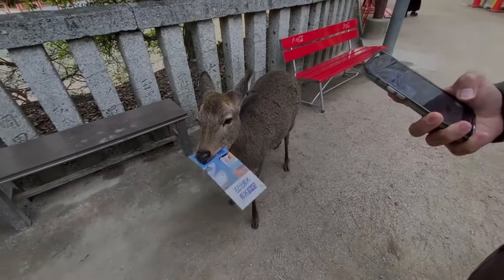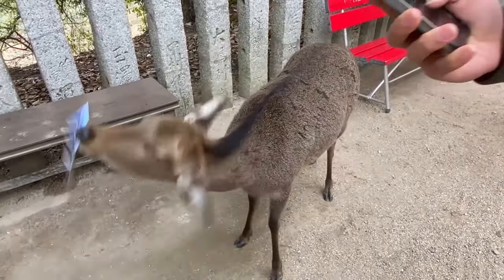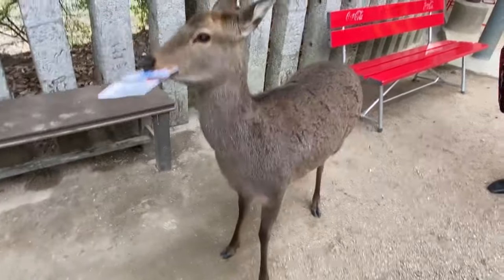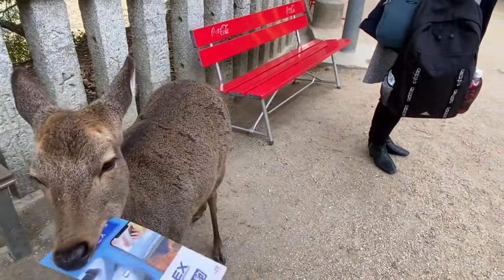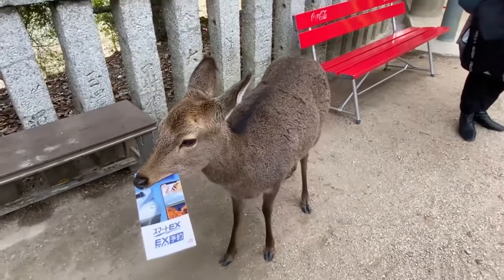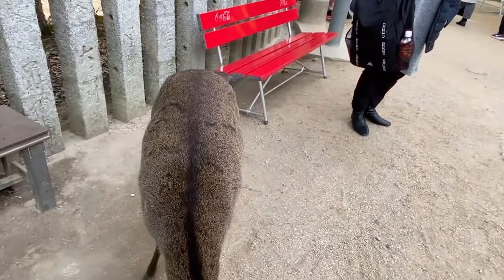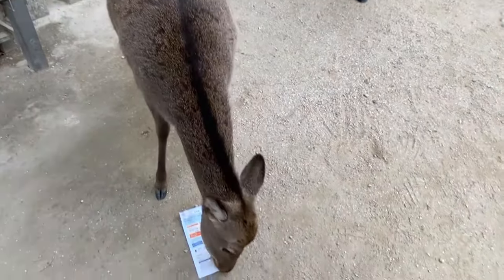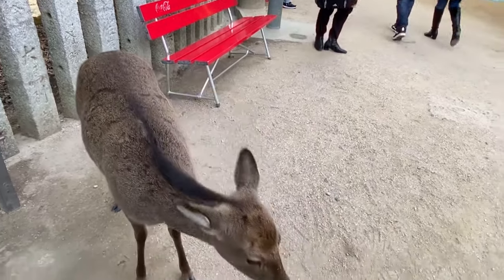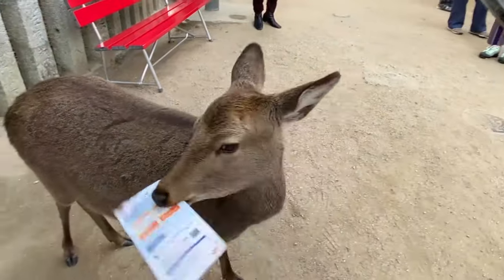When my parents regrouped with me and my family, that's when the deer began getting aggressive — considering the fact that it was around lunchtime and they were starting to get hungry. Oh my god, it won't let go. Oh my god. That deer is a savage.